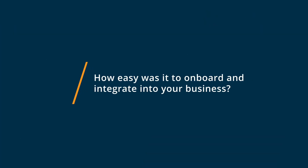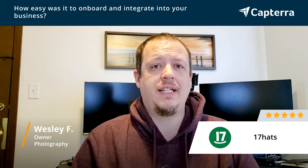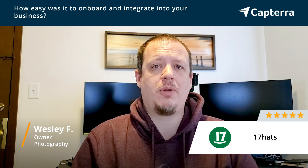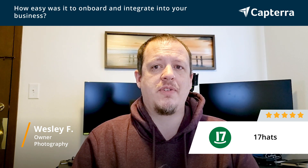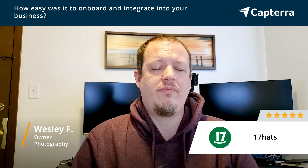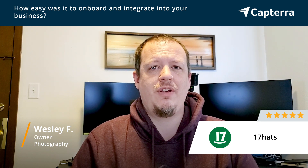Getting started with 17 Hats was pretty painless. You just log in, customize some things, upload your logo and that type of stuff — it was pretty easy to do. As with any piece of software, there is a little bit of a learning curve as you figure out where things are and how things work, but you're going to run into that anywhere. Overall, it was pretty painless and easy to use.